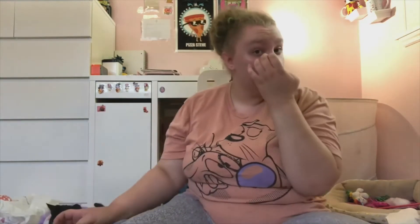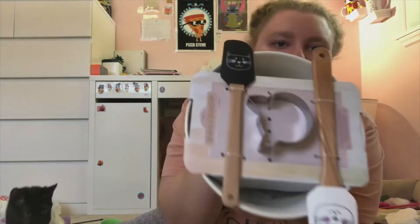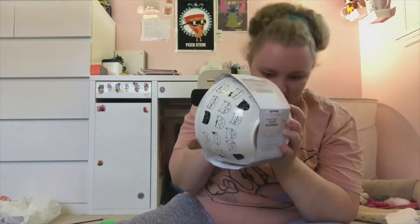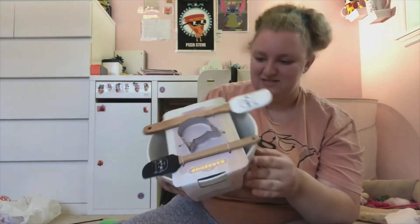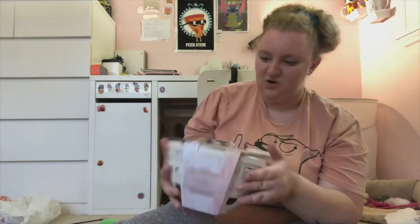At TJ Maxx I didn't even grab a cart because I told myself if I find anything I'm getting like one thing. I wasn't supposed to find fall stuff but I ended up getting this mixing bowl set with little cats on it — it's got cats on the spatulas and a cat cookie cutter. It was like $15 but it's so cute.